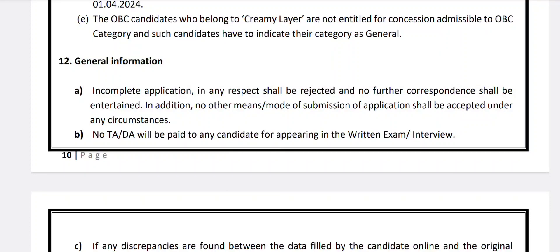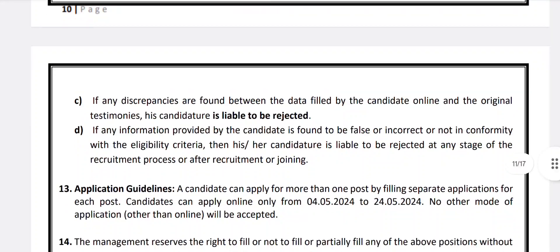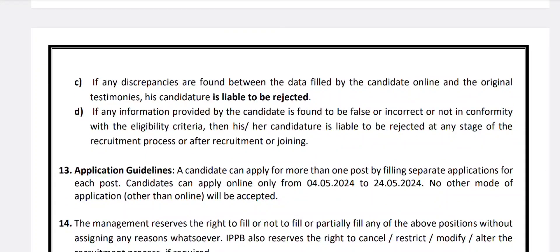General information: incomplete applications shall be rejected; no TA or DA will be provided to any candidate for appearing in the written examination or interview. If discrepancies are found between the data filled online and original testimonials, the candidature is liable to be rejected. If any information provided is found to be false, incorrect, or not in conformity with eligibility criteria, the candidate is liable to be rejected at any stage of the recruitment process or after recruitment or joining.